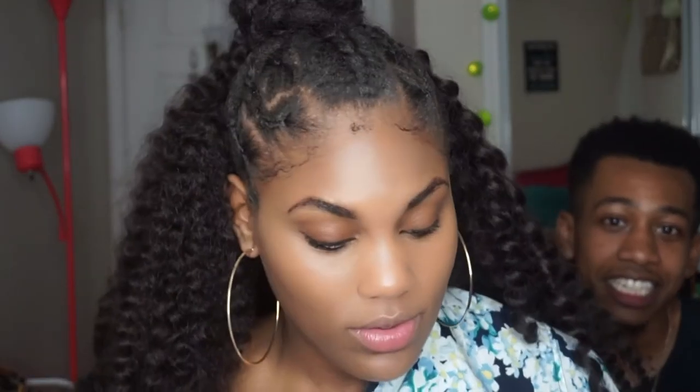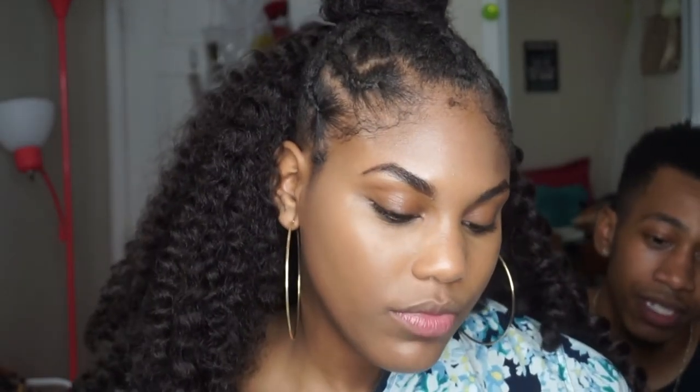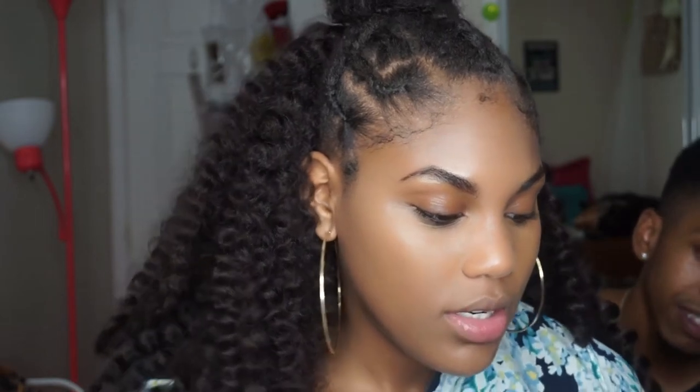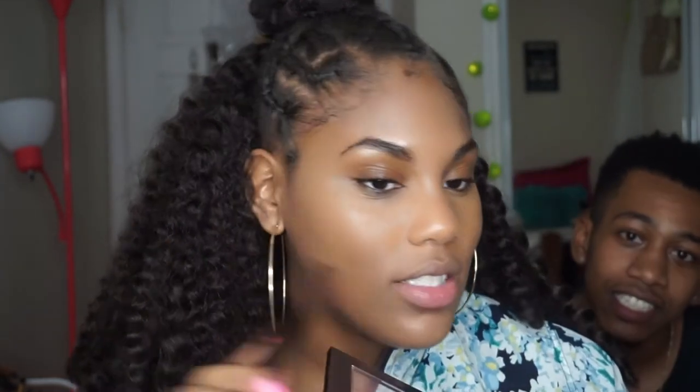Do you want to do highlighter? Alright. I'm using the Sephora Illuminate — we have a gold highlight and a peach. Which one? Peach. I'm going to use this e.l.f. highlighting brush and place this on my cheeks.